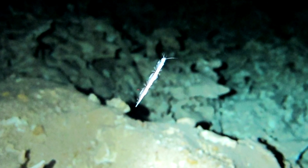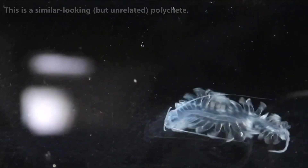The legs on a remipede are oar-shaped and help with swimming. These arthropods live in deep, saltwater caves.